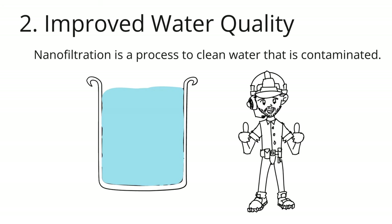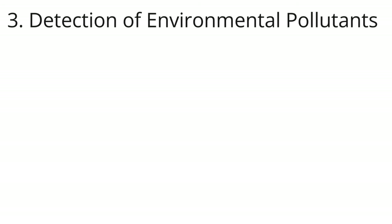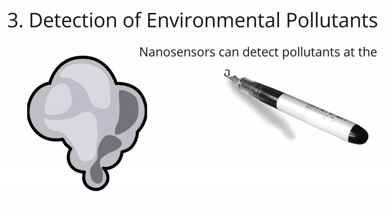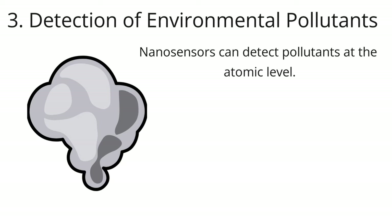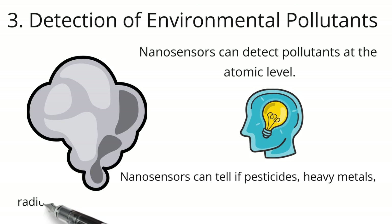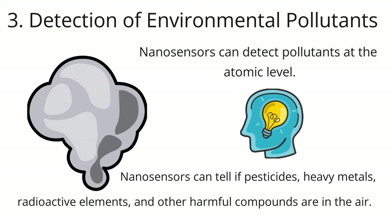Engineers who work in nanotechnology have also made nanofabrics that can clean up oil spills. When there are a lot of oil spills in the ocean, this method can be very useful. Detection of environmental pollutants: nanotechnology can also be used to help find both biological and chemical pollutants in the environment. Scientists have made advanced nanosensors that can detect pollutants at the atomic level, picking up very small amounts of contaminants. This allows scientists to use the best mitigation strategy when solving environmental problems. Nanosensors can tell if pesticides, heavy metals, radioactive elements, and other harmful compounds are in the air.